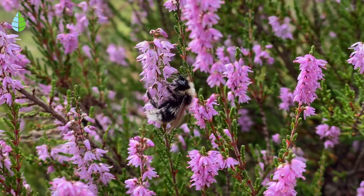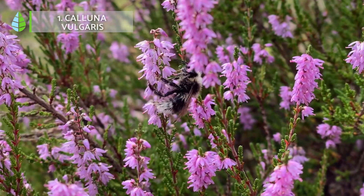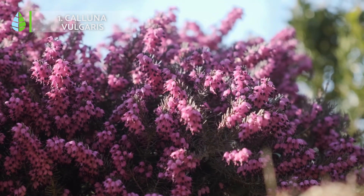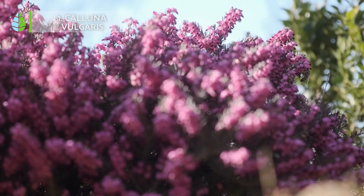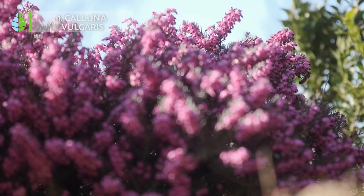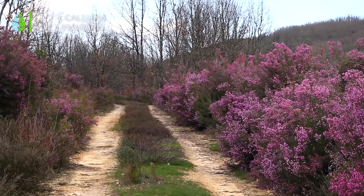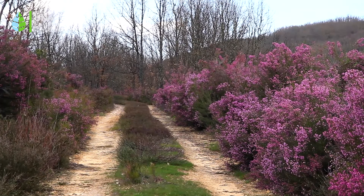Number 1: Calluna vulgaris, commonly known as heather. It's one of the hardiest shrubs you can have in your garden. Thanks to its undemanding requirements, it adapts to almost any environment. It blooms in December and brings color to your garden with its small aromatic pink flowers. In addition, this honey plant attracts bees and other pollinating insects.